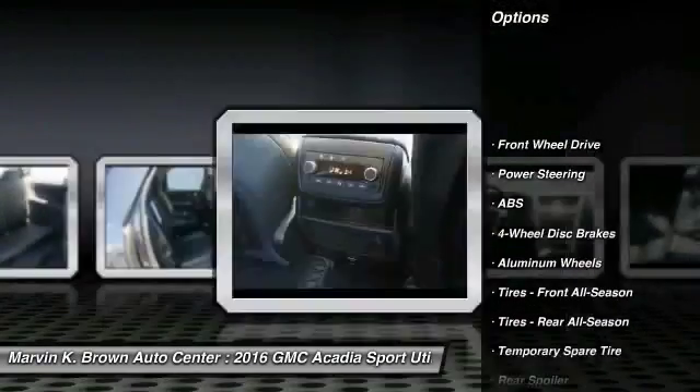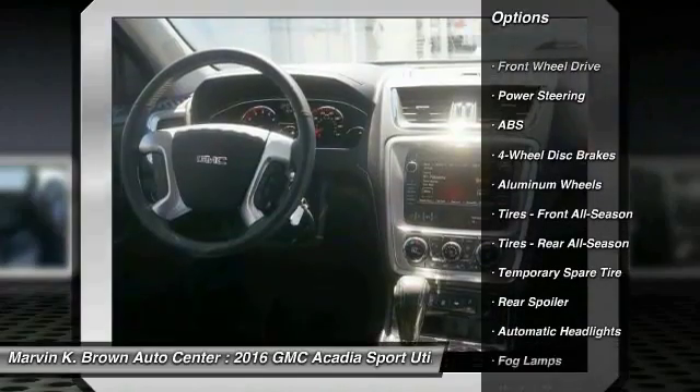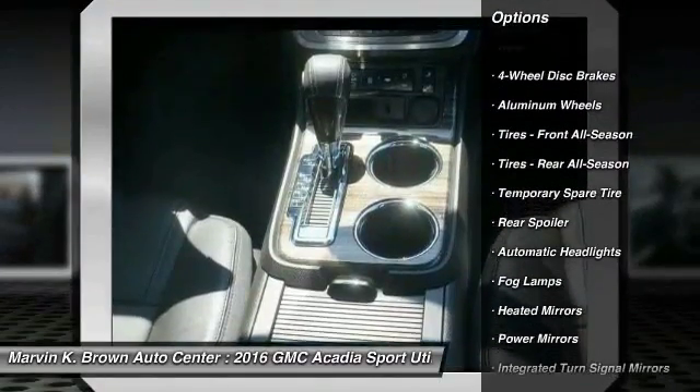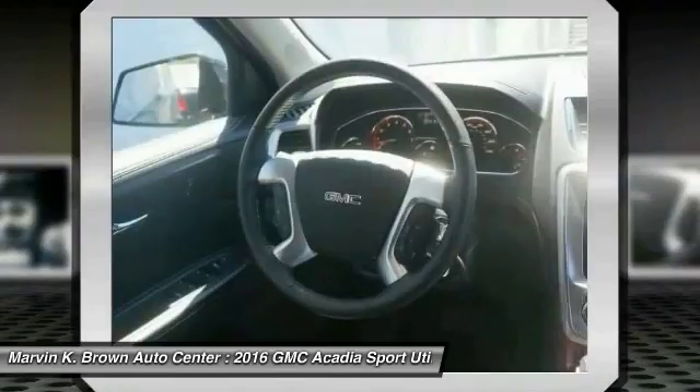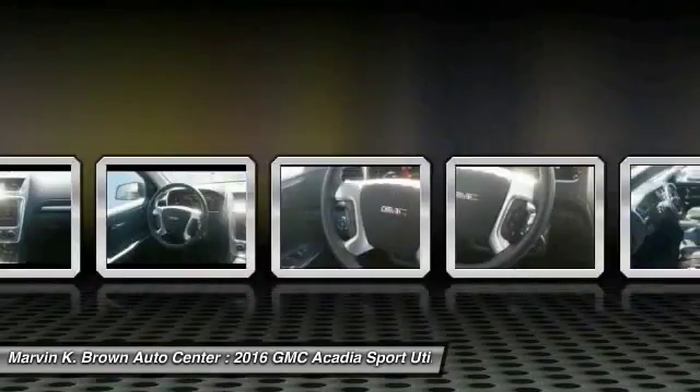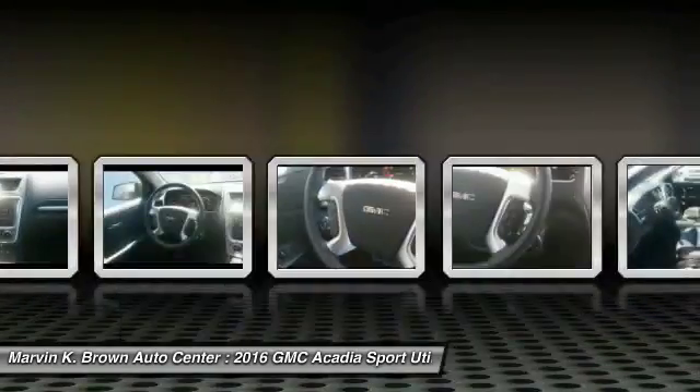Stability control, power passenger seat, steering wheel audio controls, keyless entry, remote engine start, traction control, backup camera, power liftgate, anti-lock braking system, leather wrapped steering wheel.